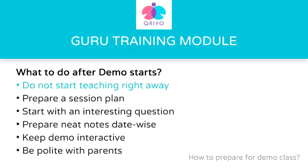Now let's talk about what to do when your first class starts. The first thing to keep in mind is that you should not start teaching right away. You must first introduce yourself to the student and his parents. You can talk about your degree and your prior teaching experience. Also, try to know your student a bit — such as his name, his hobbies, his favorite color, his favorite subject, and his least favorite subject.